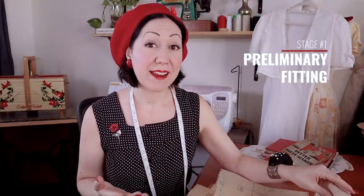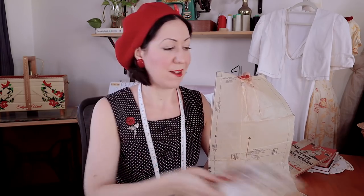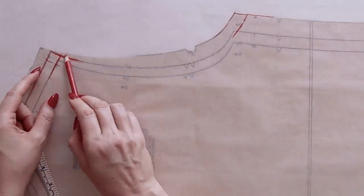Stage one is what I call the preliminary fitting. This is where you're fitting at the pattern stage — a tissue fitting. So preliminary fitting is basically when most of us take a copy of the tissue paper and trace it out onto much sturdier, nicer paper. At this stage, we gather our initial starting size and make a tracing, making preliminary changes to a real paper pattern.